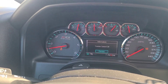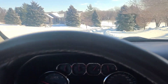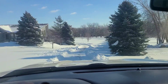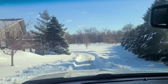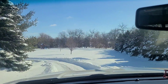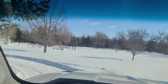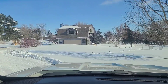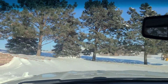Traction control off, we are in four low. Looks like it's just wide enough for this truck. I think we're gonna be okay — slow and steady wins the race. And we made it, we are home, yay!